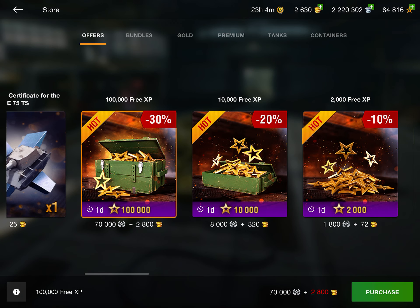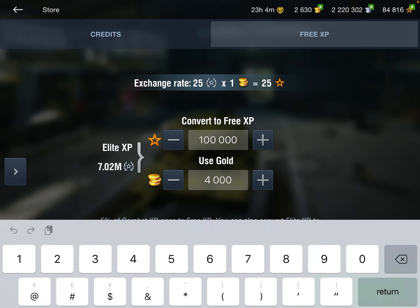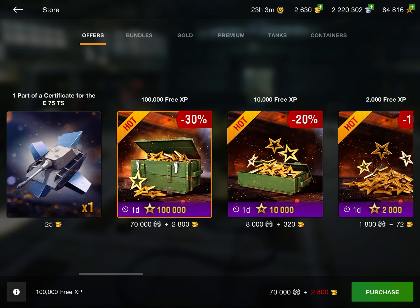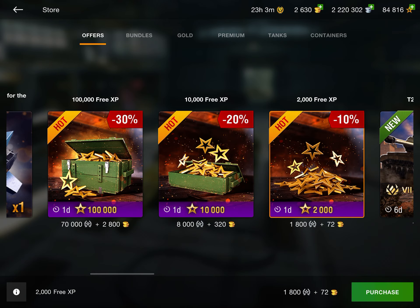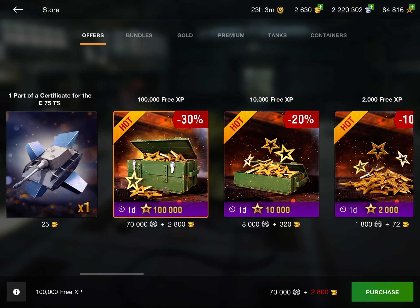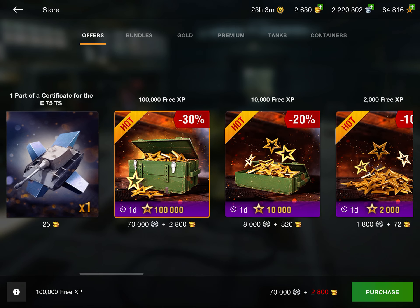There are some interesting things I've never seen before — basically a discount on converting free XP. It costs elite XP and gold but at a much lower rate. For 100,000 free XP it's 2,800 gold here, whereas normally it costs 4,000 gold — so you're saving 1,200 gold, which is quite a bit. These are pretty good deals if you're looking for free XP. There's only one day left so hurry, but they're definitely worth it.